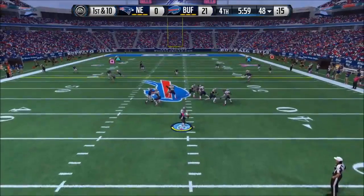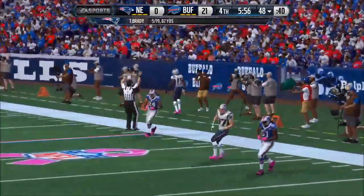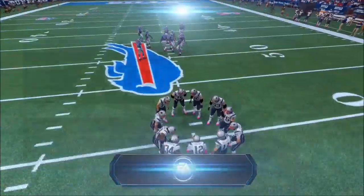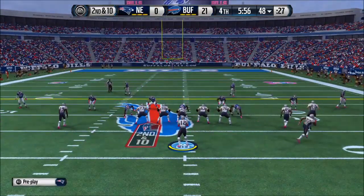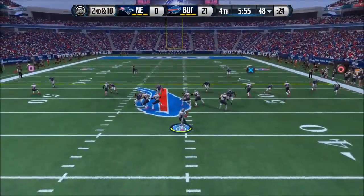First down at the 48. Brady looking long, and that pass is going out of bounds — incomplete. The matchup at quarterback hasn't been pretty at times. They're both dealing with similar struggles in a close game, so it might come down to which one can figure it out first. I wouldn't be surprised by that.